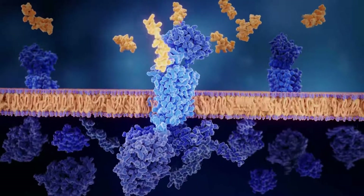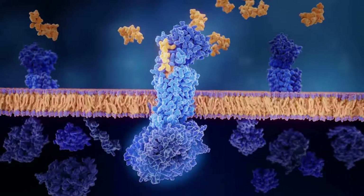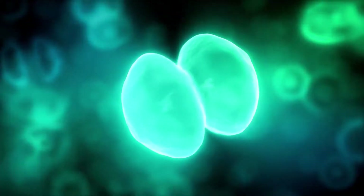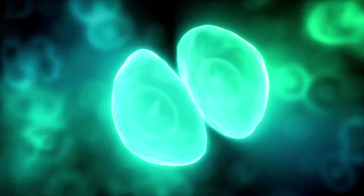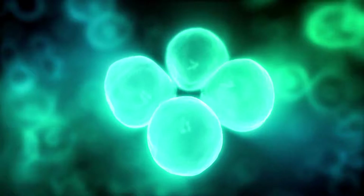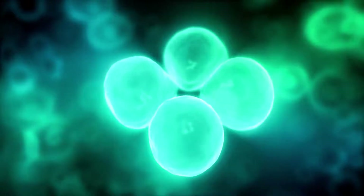Is GDF11 a rejuvenating factor? The growth differentiation factor 11, or GDF11, is also known as bone morphogenetic protein 11, or BMP11. It is a protein that belongs to the transforming growth factor beta family, involved in cell proliferation and differentiation, wound healing, and the immune system.